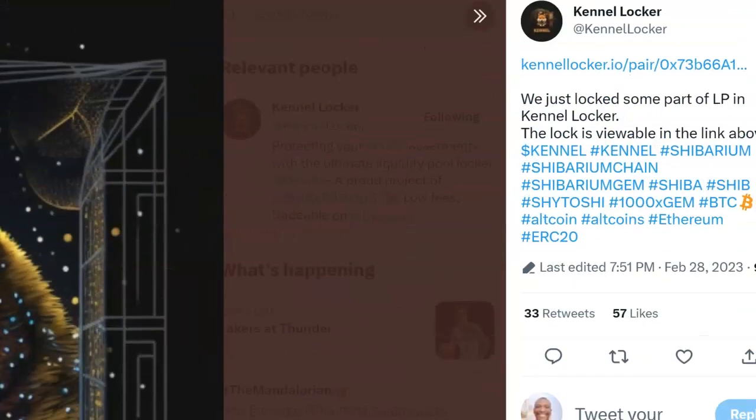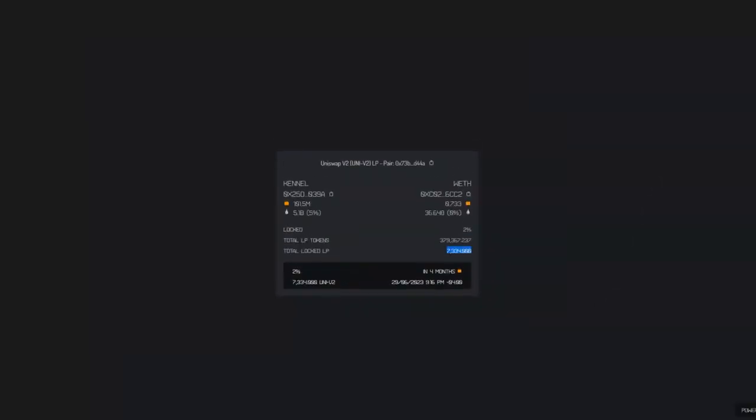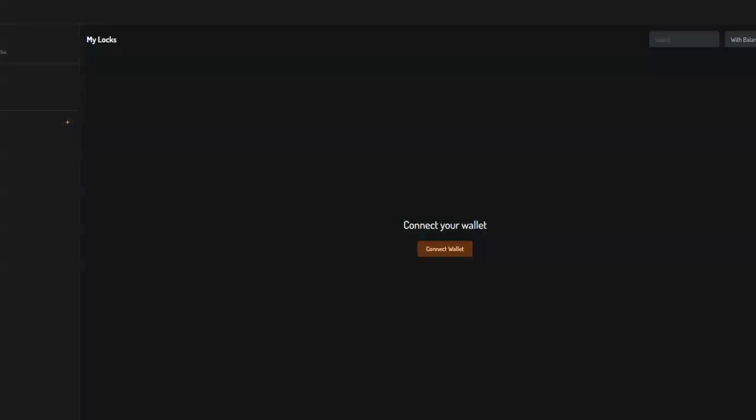They've locked some part of the LP in Kennel Locker, and the lock is viewable via the link. When I click on it, I get taken to a page showing two percent locked, total LP tokens, and total locked LP. When I go back to the main screen and launch the application, this is where you can connect your wallet and see more information. From here I can go to the latest locks and view them — it's simple and easy.